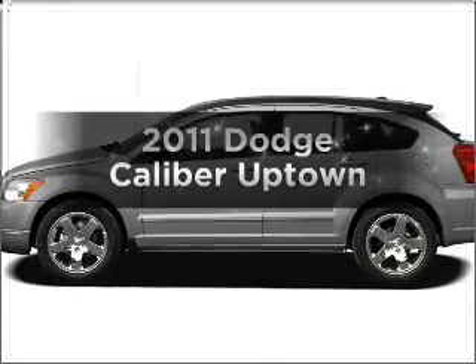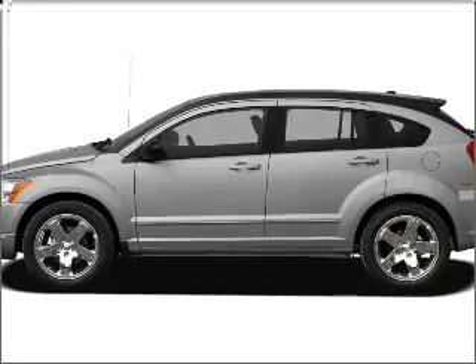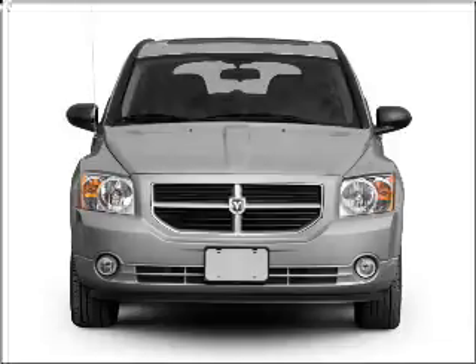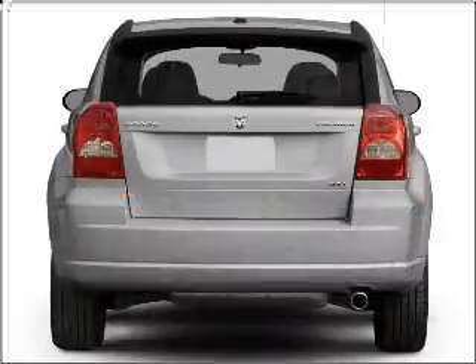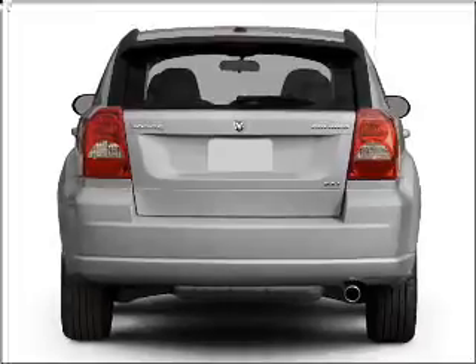Get noticed in this 2011 Dodge Caliber. If you're looking for an automobile with great attributes, look no further. With an efficient four-cylinder engine that responds smoothly to its automatic transmission,